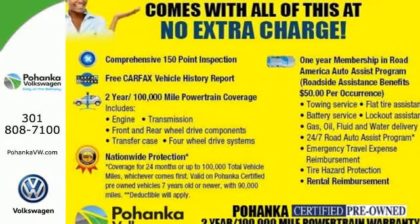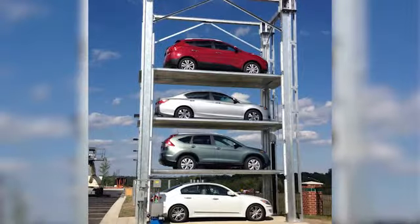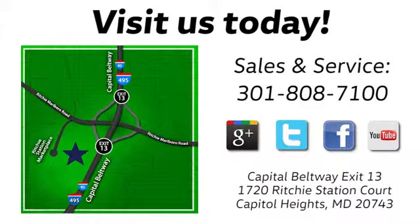Come check it out today. Visit Bohanka Volkswagen today — find us by the car tower. Conveniently located on the Capitol Beltway at exit 13, 1720 Ritchie Station Court in Capitol Heights, Maryland.